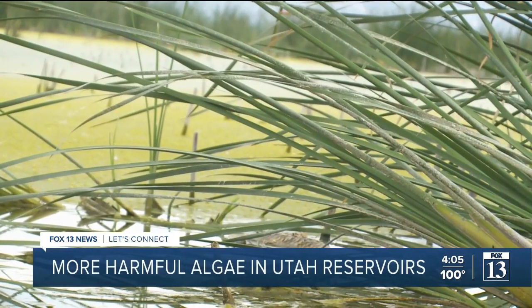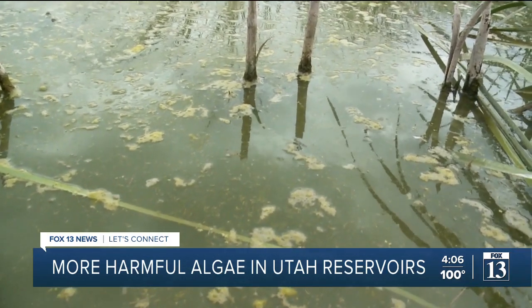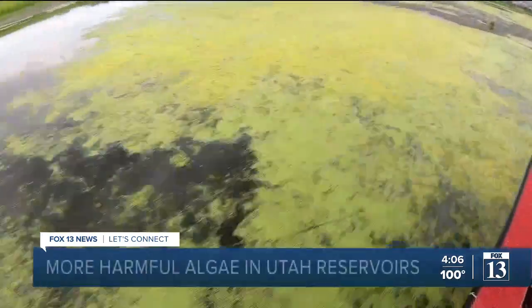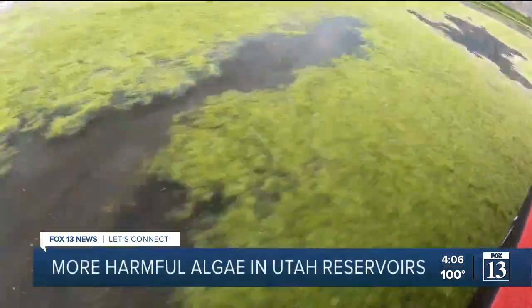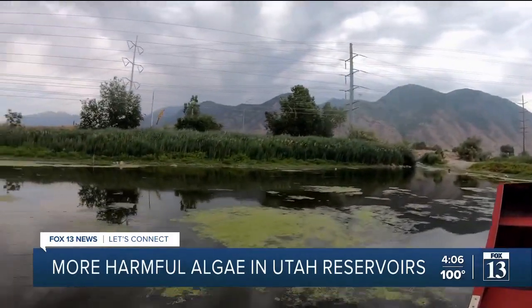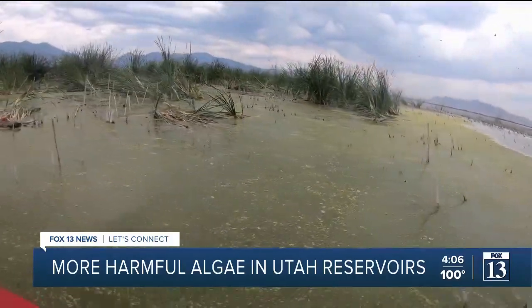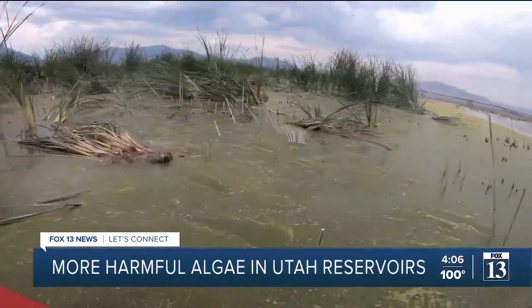Dr. Kate Fickus with the Utah Division of Water Quality says not all of this is necessarily toxic. It can really be often hard to tell whether plant material or something green in the water is actually toxic just by looking at it, so we do extensive testing. But some could be. When they get really big, we can start producing large amounts of these toxins. Those toxins can be dangerous — they can injure our brains, our lungs, our GI tracts, and our livers.